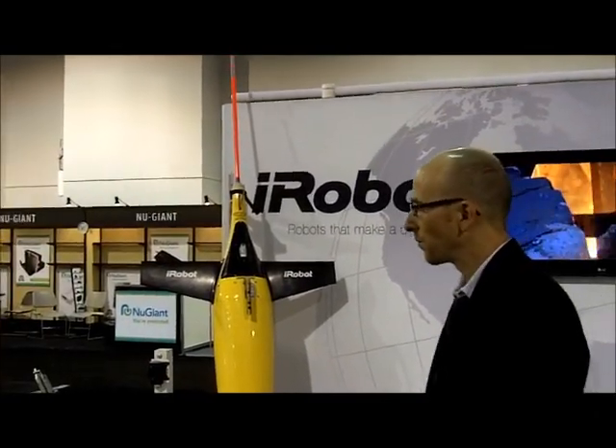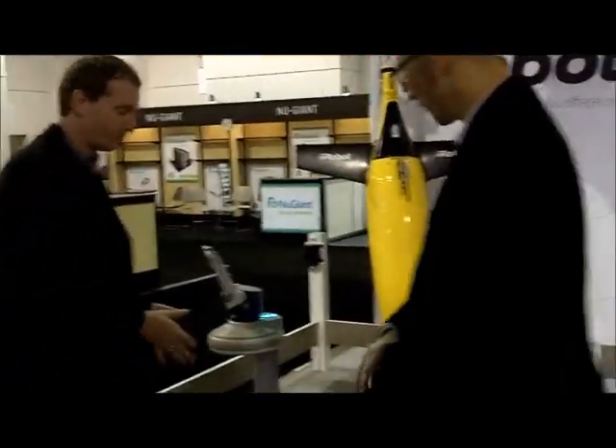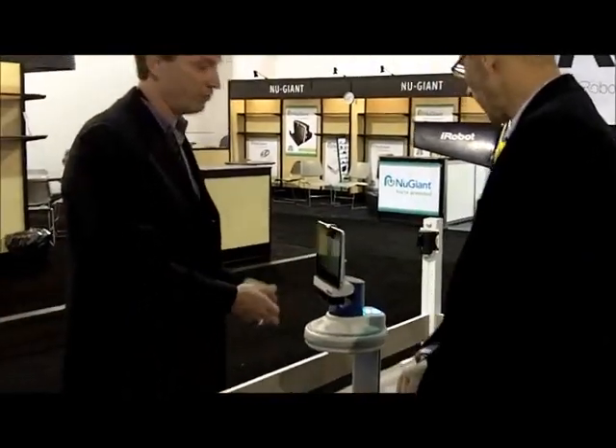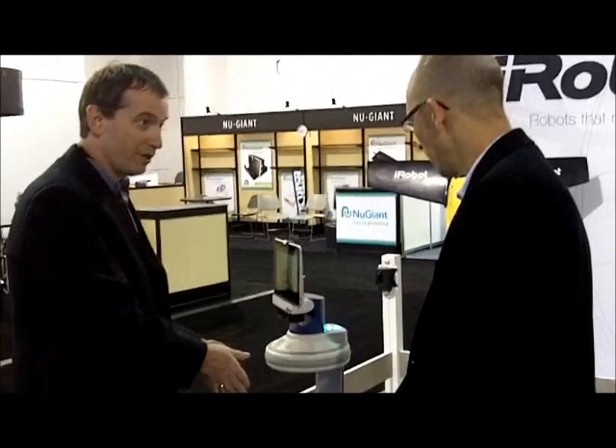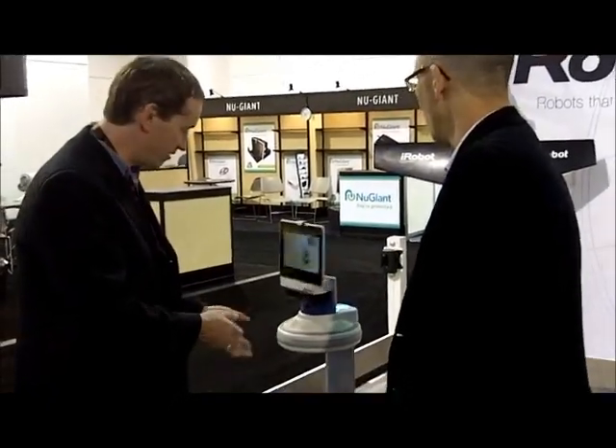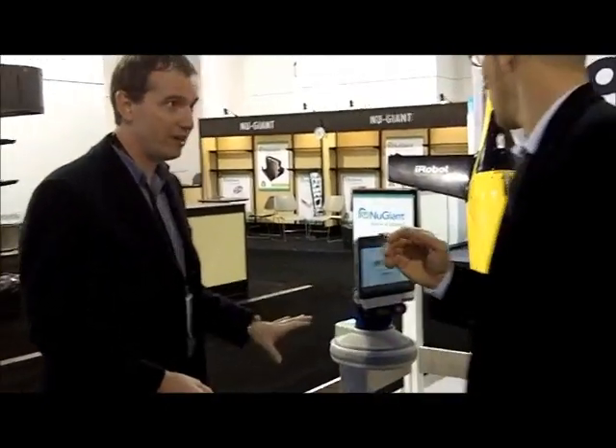The robot has a whole array of sensors so that if you come up to it, the robot knows. It's not going to drive into a table. If a kid comes over and starts playing with it, the robot will be aware of that and do the right thing. It's very safe and understands its environment.